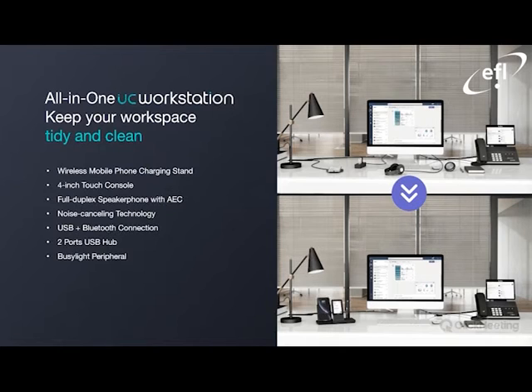Just to further emphasize what Yealink is hoping to accomplish: if you look at the image above, you will see all the technologies you would typically have on a day-to-day working schedule — your wireless charger, your USB hub, your headphones, and what looks like a CP700 or CP900 speakerphone. The idea is that all of these technologies would be embedded into one device, as shown in the image below to your right. It would negate the need for any of them individually, giving you a cleaner surface and an easier approach for day-to-day use.